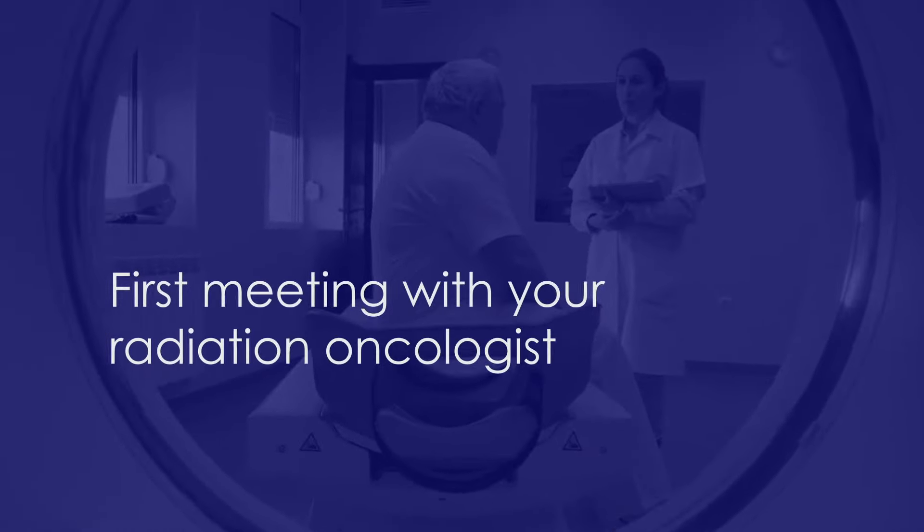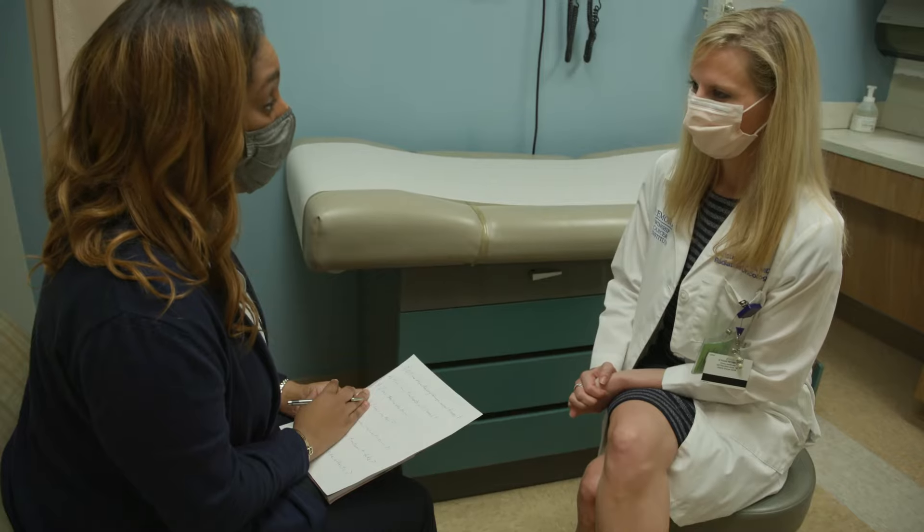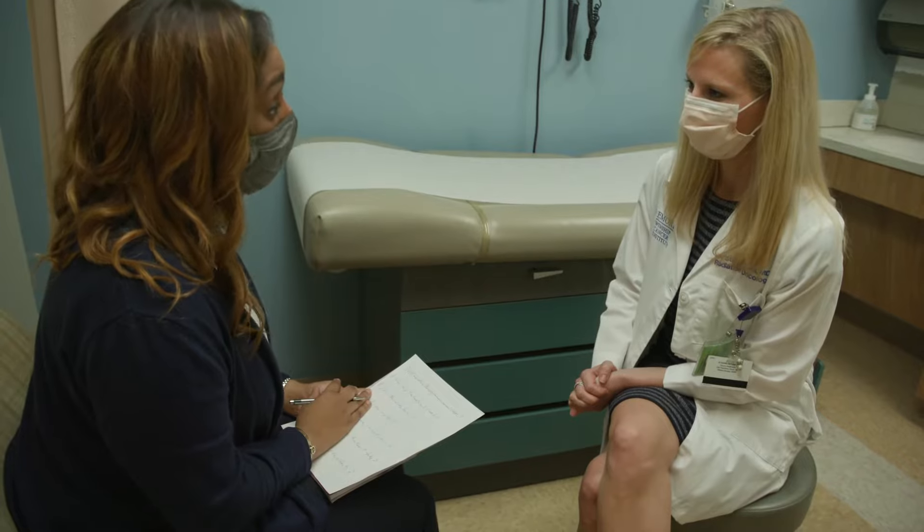Come prepared with a list of your questions and concerns. In my first meeting with a patient, typically we go over the stage of cancer and talk about where the cancer is. Many times I'll review a PET scan, a CT scan, or sometimes MRIs with the patient so they can get a visual picture of what's going on in their body.